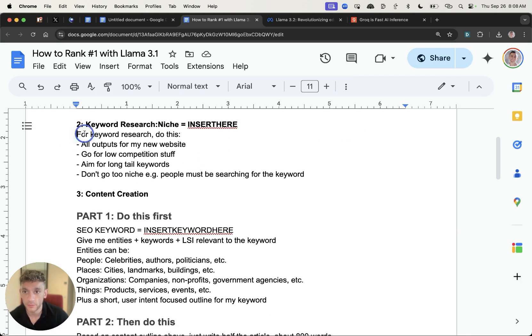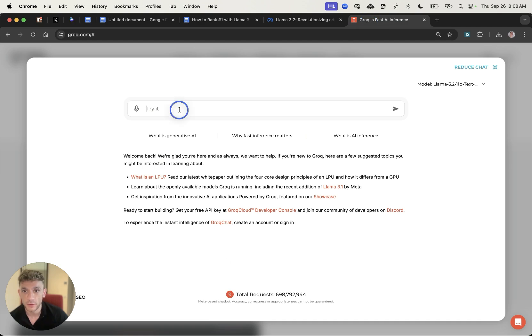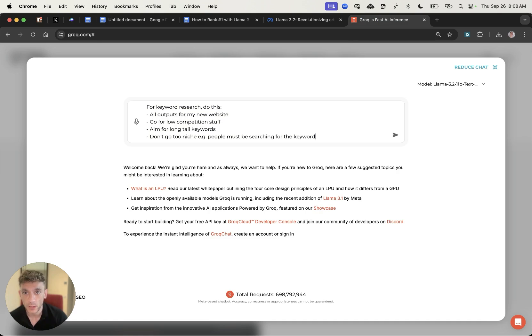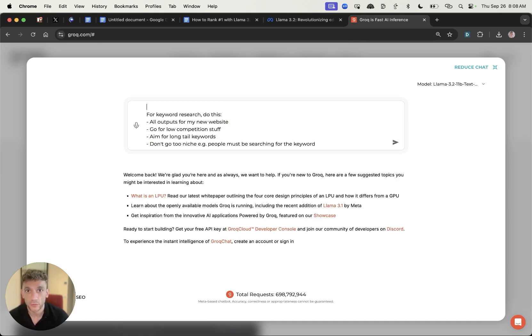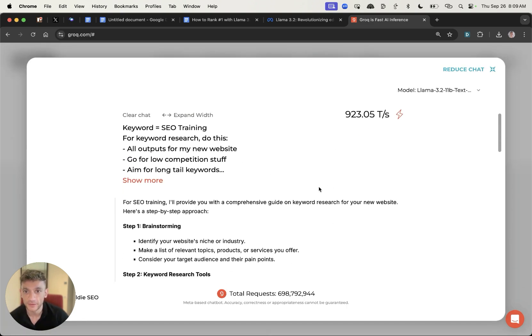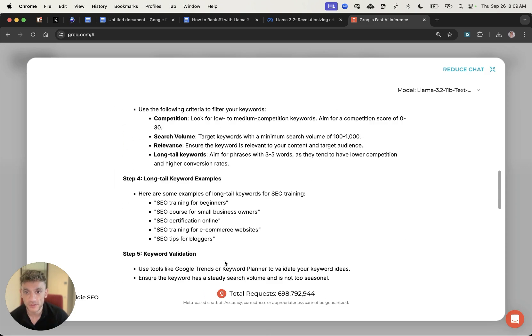From here we can actually start creating content. For example, I'm going to use a previous keyword research method I used with Llama 3.1 and plug that directly into Groq. I'm going to put keyword equals 'SEO training' and you can see how fast it is — absolutely rapid, pretty much instant responses.